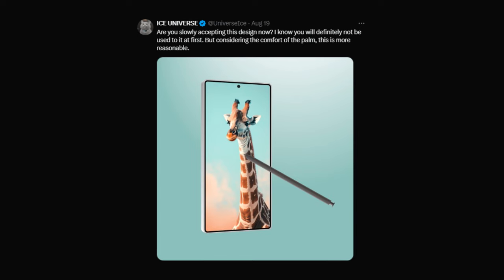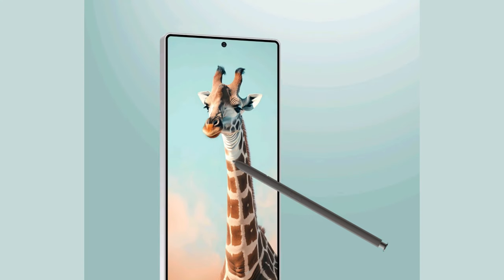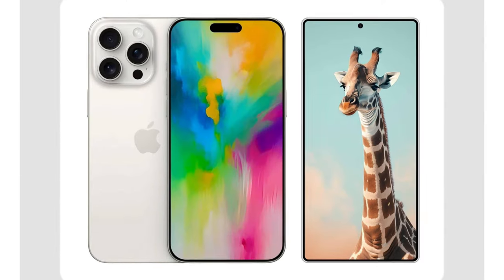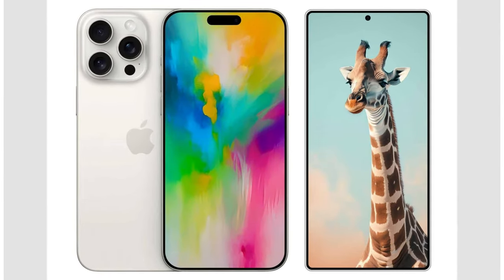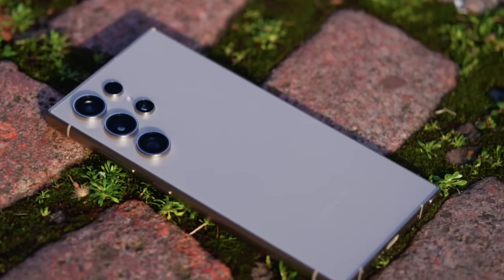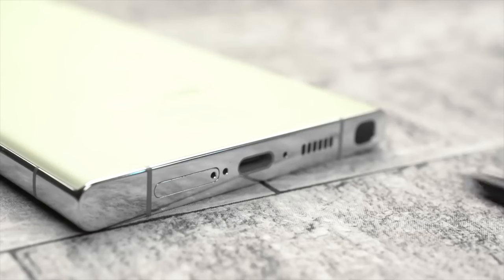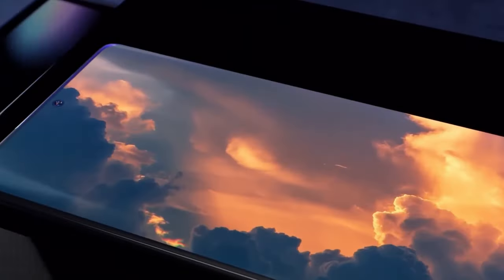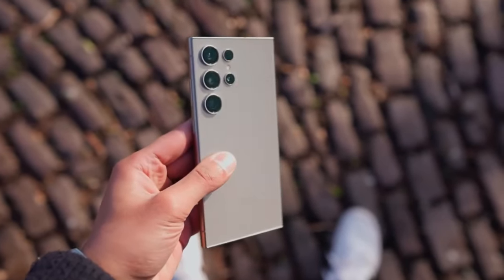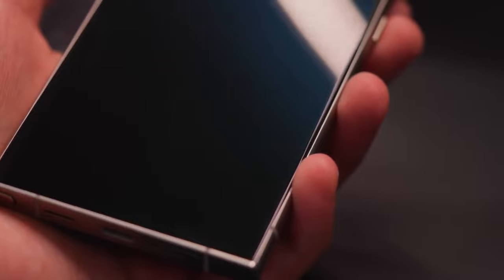Ice Universe also mentioned in a tweet that while this new design might take some getting used to, it's actually more comfortable for long-term use. He even compared it to the iPhone 16 Pro Max, noting that although the S25 Ultra is rounder than previous Samsung models like the S20 and S21 Ultra, it's a change that could improve the overall user experience. One of the biggest complaints about the S24 Ultra was its low screen-to-body ratio, making it feel bulky, especially for those with smaller hands.